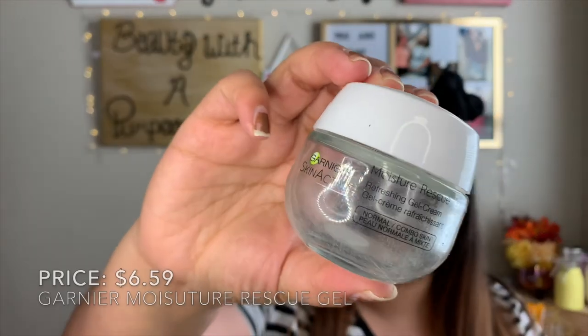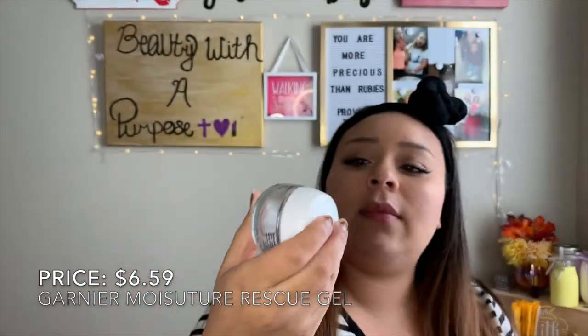Another thing that I went through was another Garnier Moisture Rescue face moisturizer — this one was the blue one for normal to dry / normal combo skin. I did go through that; it's one of my all-time favorite moisturizers.